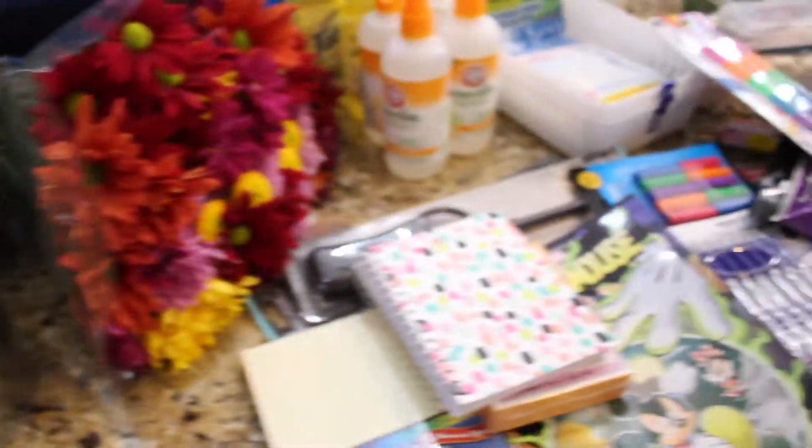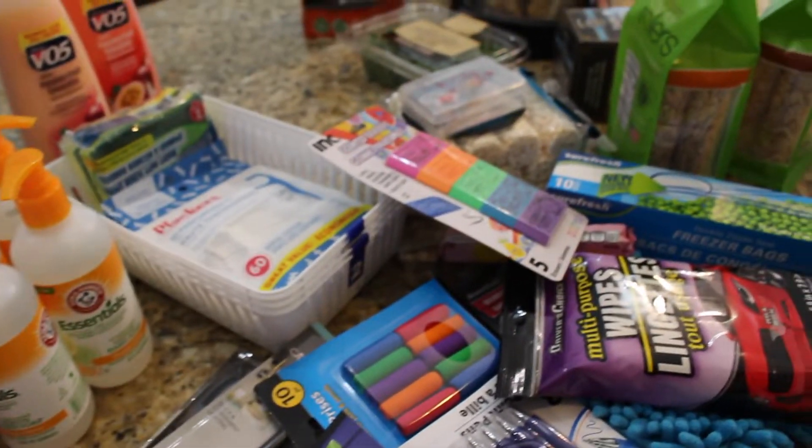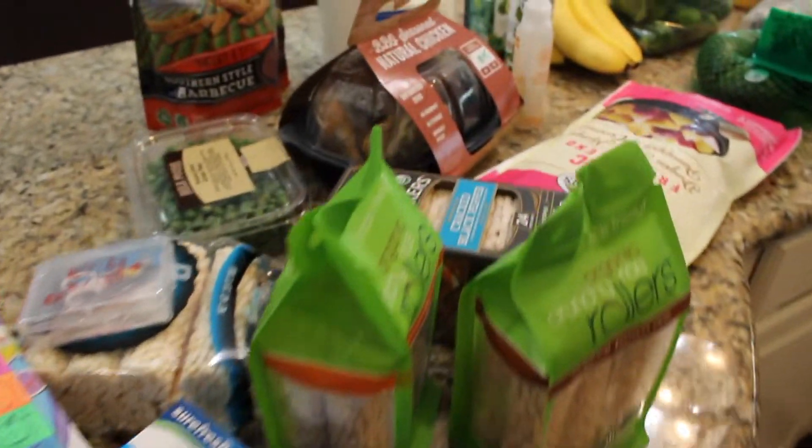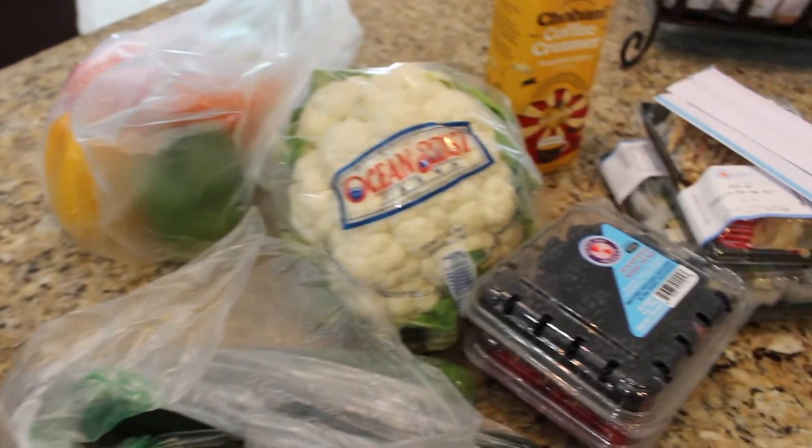So that's everything I got today. Let me know below if you guys enjoy these haul videos — I don't do them much on my channel anymore, but if you want to see more of them, I'm happy to do them. I hope you have a great rest of your day.